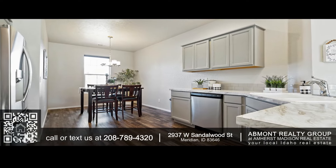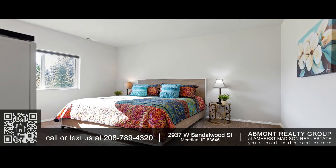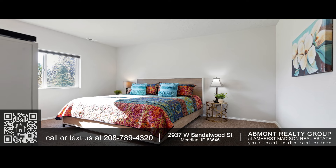The garage is fully insulated to add comfort, while the extremely large backyard features extensive landscaping, river rock accents, and a secret garden with no side neighbor.